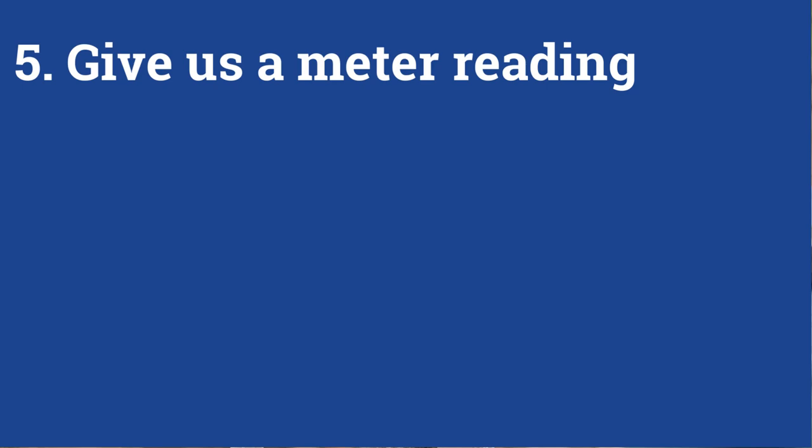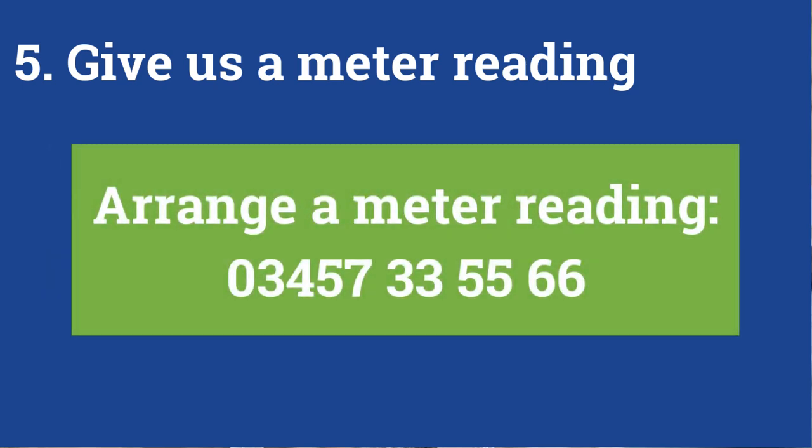If you can't read your meter because it's too difficult for you to access for any reason, we'll be happy to read it for you. Simply call 03457 33 55 66.